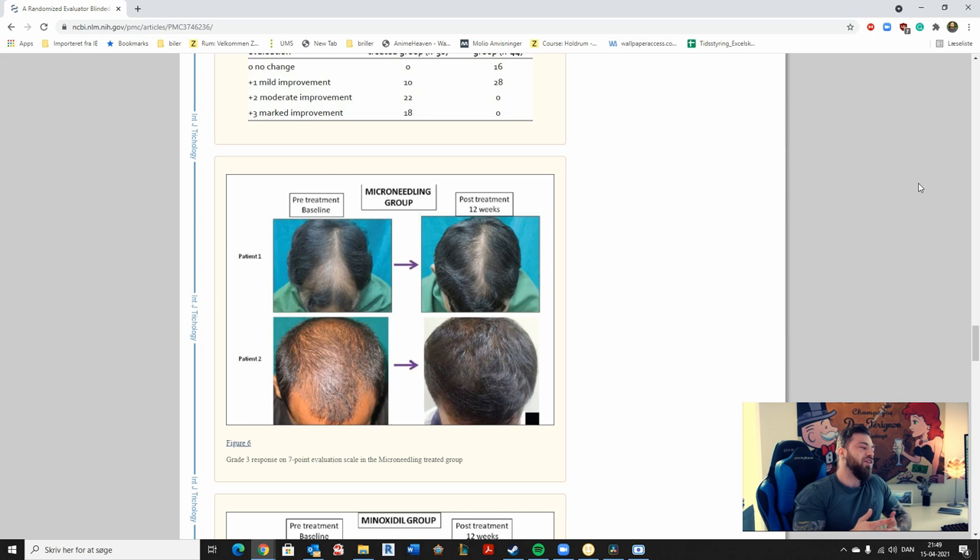If this isn't enough to get you started on microneedling, I don't know what would. For me, it's pretty much proof enough, and there are a lot of studies out there you can find and look at yourself.